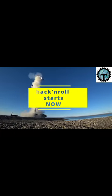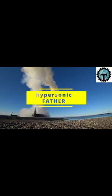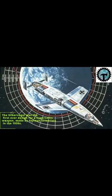Hi. Welcome to Hack N Roll, today's crash course. Hypersonic Father. The Silbervogel was the first ever designed for a hypersonic weapon, made by German scientists in the 1930s.